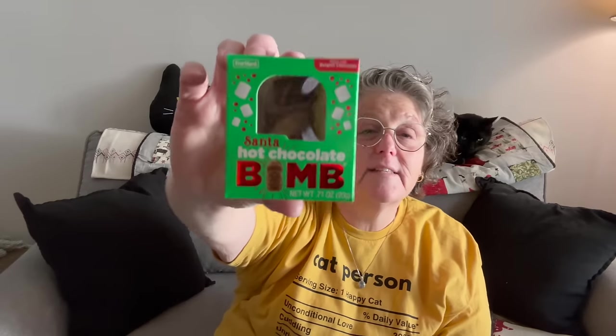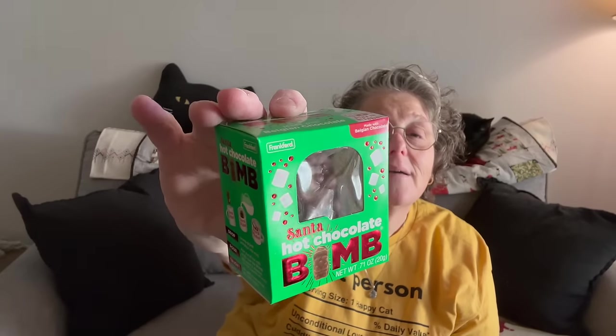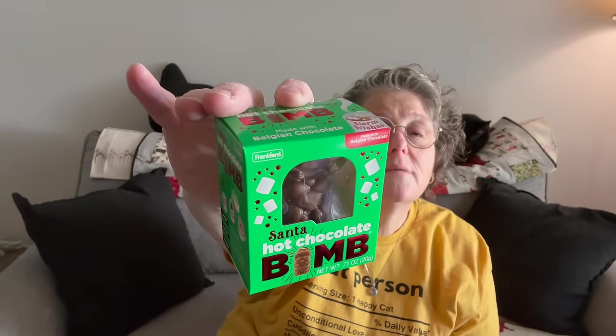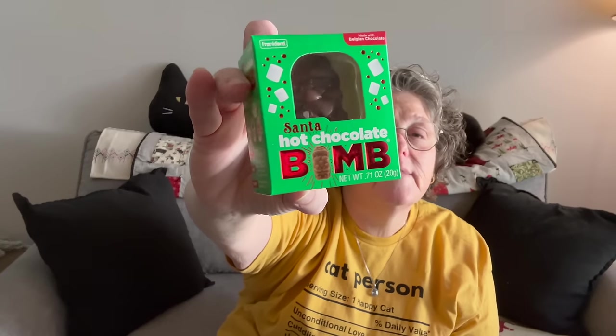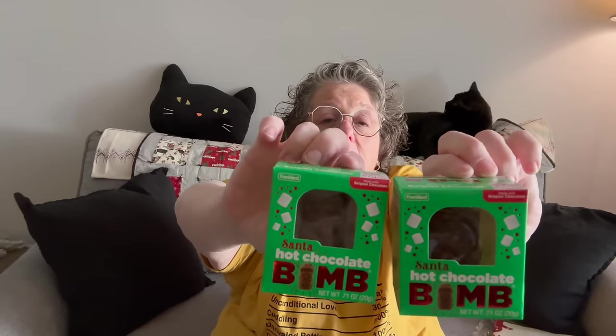They had these little Santa bombs — it's a chocolate Santa Claus, and when it opens up there's marshmallows inside. Then I remembered that my niece Sarah is vegetarian and these marshmallows are not — there's gelatin. So I will give these probably to my cousins. I'll take them to my cousin's house and my little cousin can make hot cocoa with them.